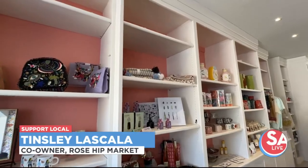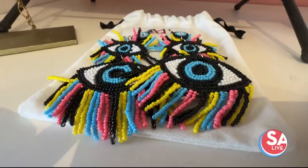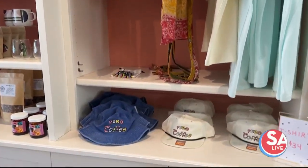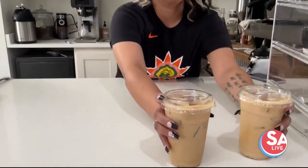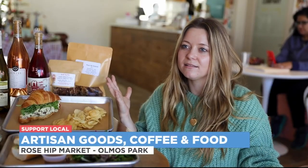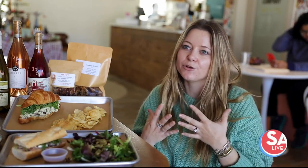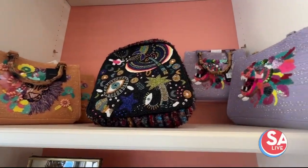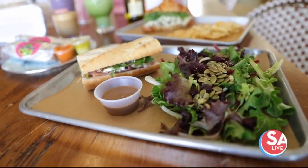If you haven't been to Rosehip, we are a place where local business supports local business. We like to bring in local vendors for our retail section. Rosehip Market started out as a coffee trailer in Terrell Heights, and this is just the expansion of what happens when you bring coffee, when you bring people together in the neighborhood with coffee, and then you can also bring them other goods and food and happiness.